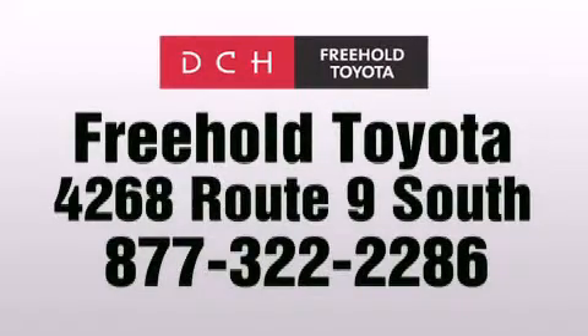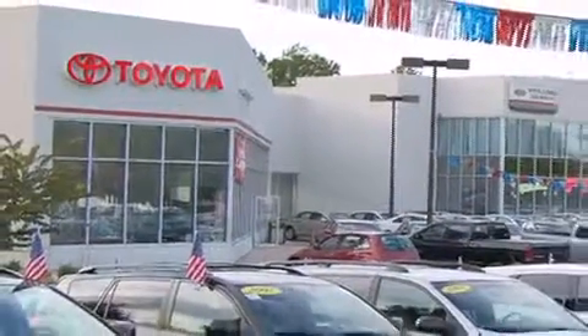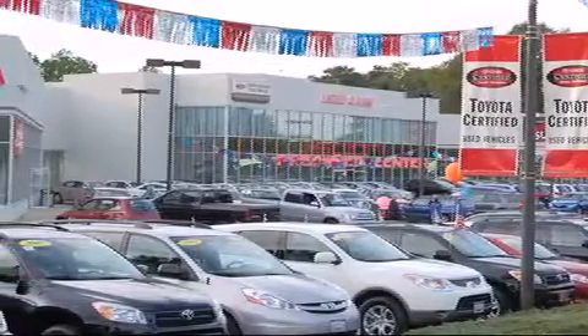We are proud to be one of the premier dealerships in the area for new and certified Toyota cars, trucks, and SUVs. From the moment you walk into our showroom, you will know our commitment to customer service is second to none. DCH Freehold Toyota, driven by a better way.